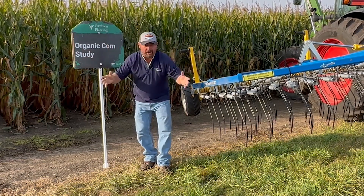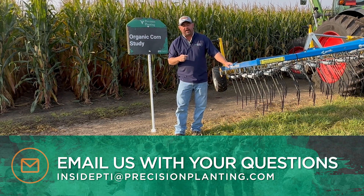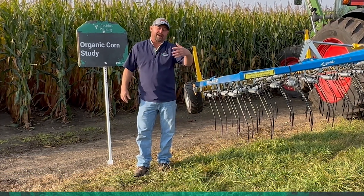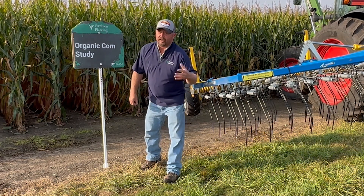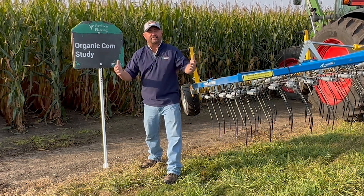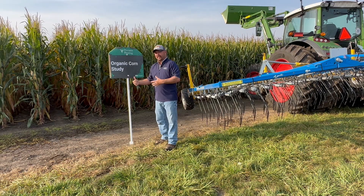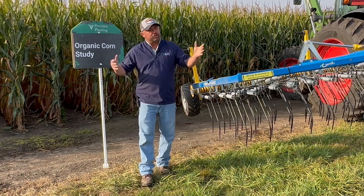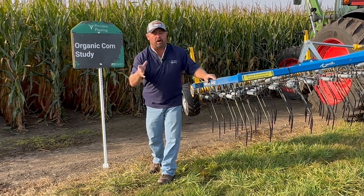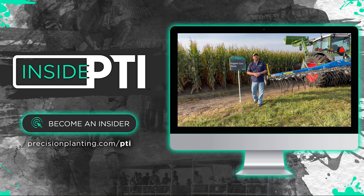If you've got any questions about anything we've talked about in regard to organic corn or weed control, send me an email at insidepti@precisionplanting.com. I'd love to talk with folks that are implementing organic corn as part of their farm operation. I'd be curious to see what kind of markets you have, what kind of premiums you're seeing, and whether organic corn is truly something consumers want and are willing to spend more for. If that is in fact true, as a farmer I'd like to take advantage of it and make more dollars on a per-acre basis. That's why we're testing this at the PTI farm and bringing in the nice folks at Treffler. We'll see you on the next episode of Inside PTI — thanks so much for watching.